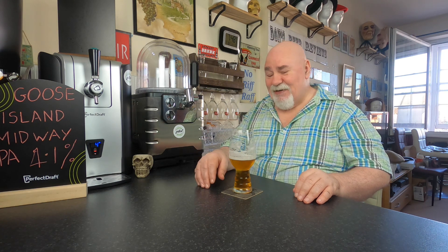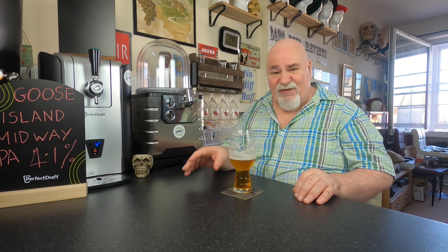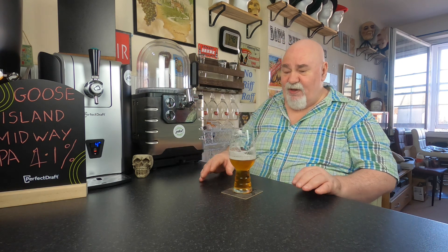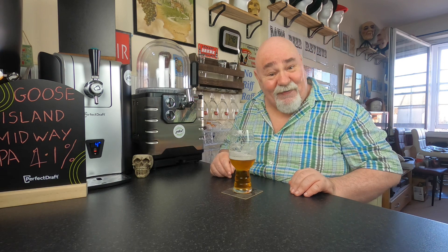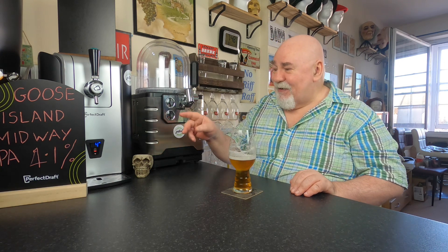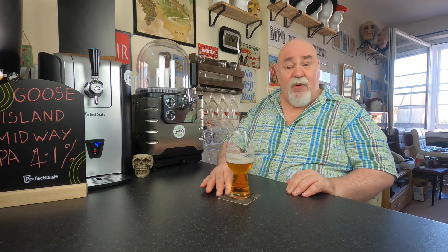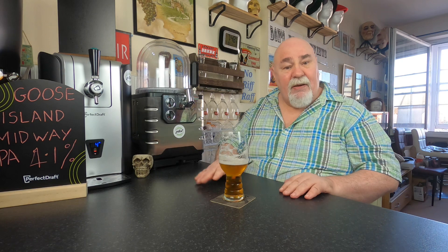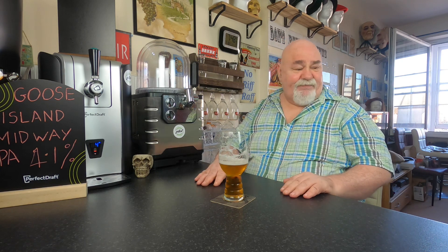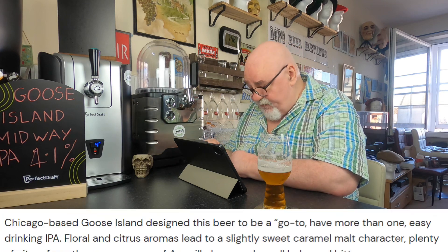But it is quite moreish. You do get more flavour at 7 Celsius than at 4. I think I should follow the advice of the Perfect Draft app. So it's worth trying this one — have a wee look at the website, perfectdraft.com.